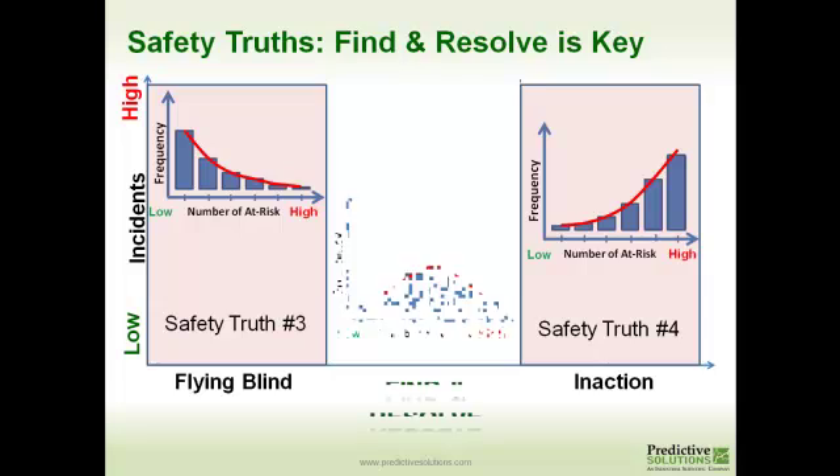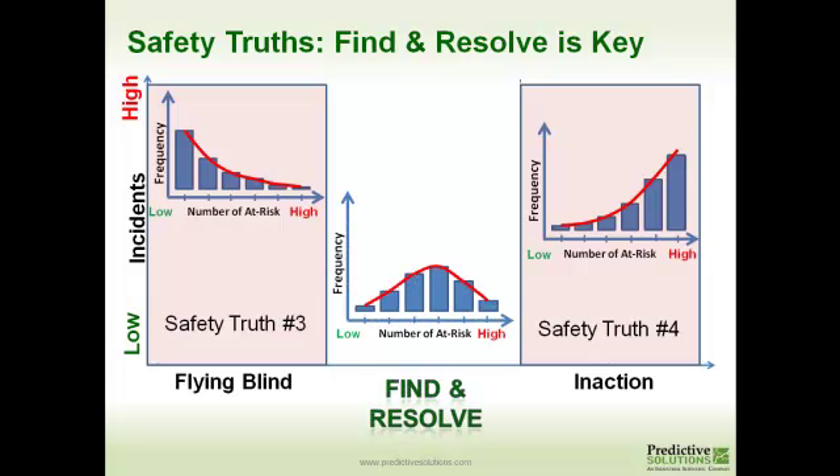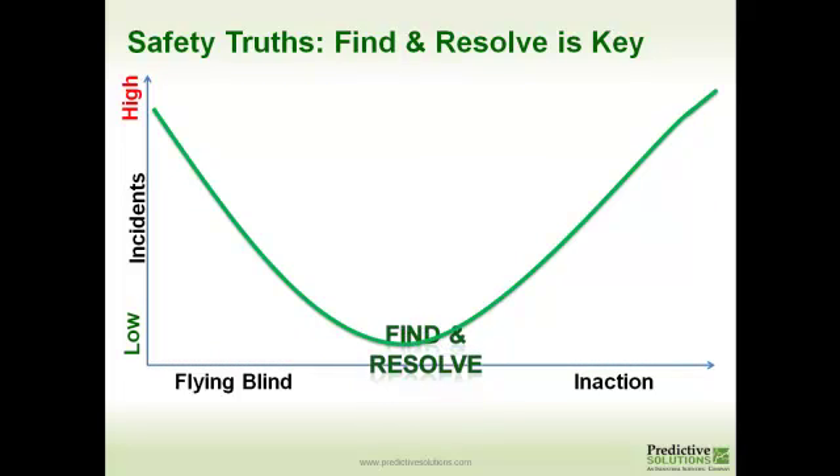Where you want to be is kind of in the middle. A third group of locations with a low incident rate don't find a whole lot of observations that are nothing but 100% safe, and they don't find a whole lot of high numbers of risky things. We call that the find and resolve. They truly are going out there, using the observation intelligence, finding what needs to be fixed or trained or provided, and resolving it. By doing that, they're in a better position to predict and prevent injuries.